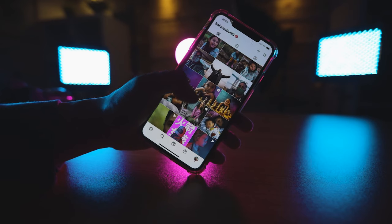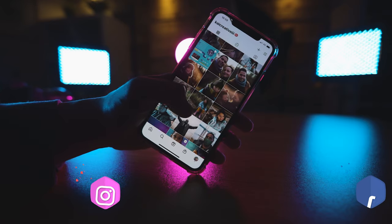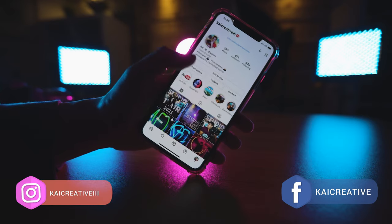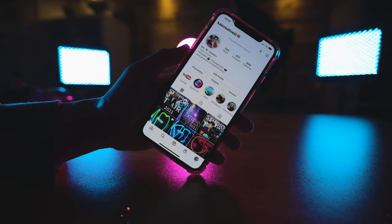If you haven't done so already, don't forget to follow the Kai Creative Facebook and Instagram feeds, where you can stay up to date with all of our photography sessions, video productions, short films, camera reviews, and other creative happenings.